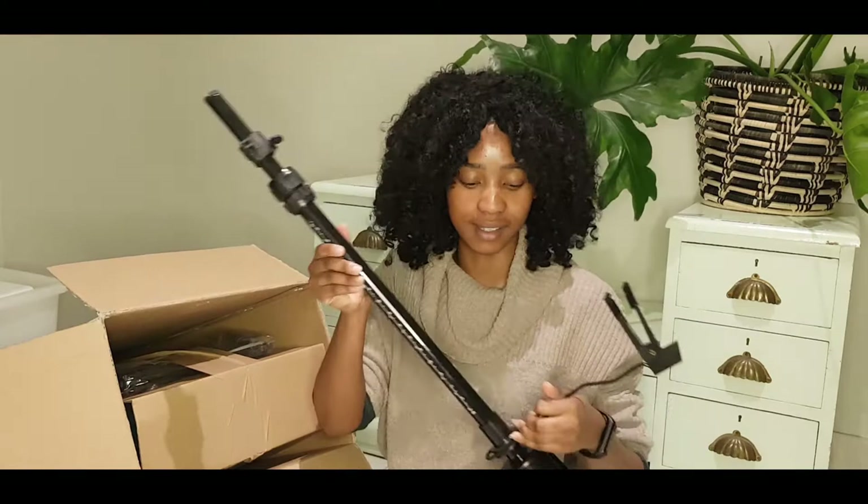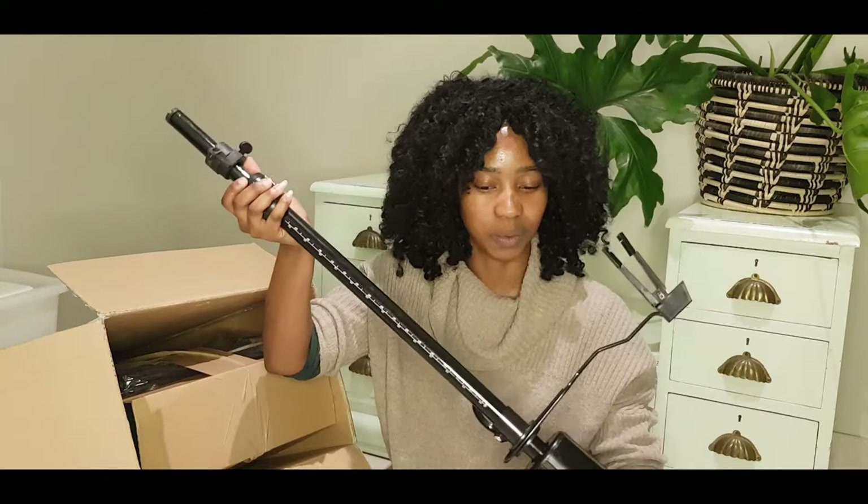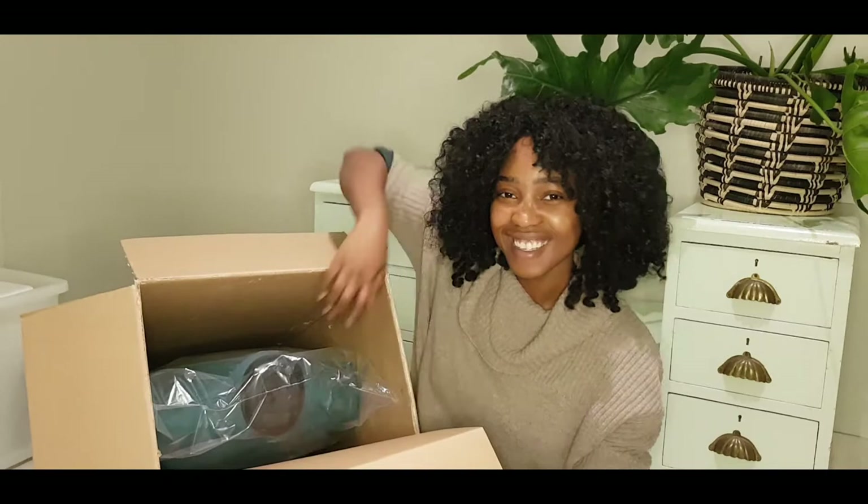The box is also quite light, so you can literally carry it on your own without any help. What comes out first is the stand — it has parts that work with it, so we'll set that aside for now.